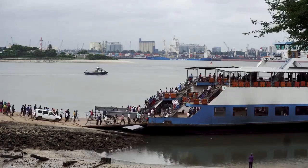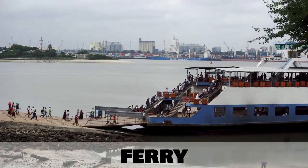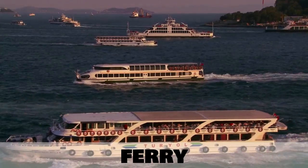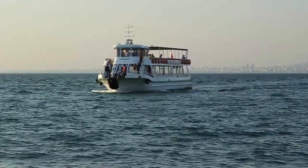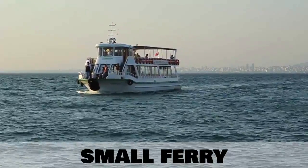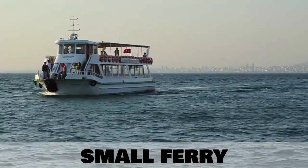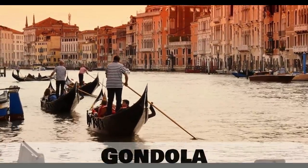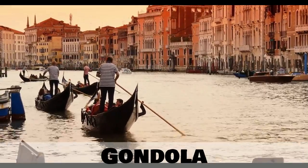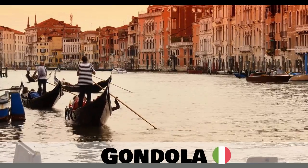Another type of ship which transports people is called a ferry. This type of ship also transports cars. A ferry which you can find on a river or in a beach resort is just referred to simply as a small ferry. A very famous type of river transportation in Italy is the gondola, and this can be specifically found in Venice along the canals.